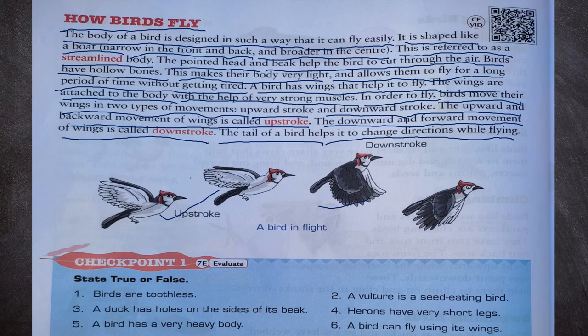In this picture we can see a bird in flight — first the upstroke, and then the downstroke.